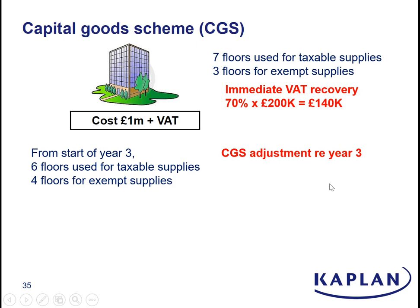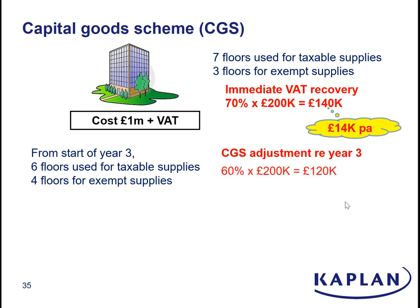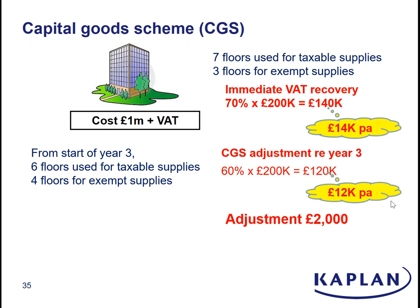For year three, the way you work out the adjustment: you take the initial VAT recovery — we actually recovered £140,000 in full — and notionally spread that over the 10-year capital goods scheme life, which equates to £14,000 per annum. You now ask: if the new usage had applied when we bought the building, what would the VAT recovery have been? Well, it would have been 60% of £200,000, which is £120,000 — notionally spread over the 10-year life, that's £12,000 per annum. The capital goods scheme adjustment for year three is the difference between those two numbers, the £14k and the £12k — i.e. the business has to give back £2,000 of VAT, basically giving back £2,000 of the £140,000 they recovered when they bought the building.